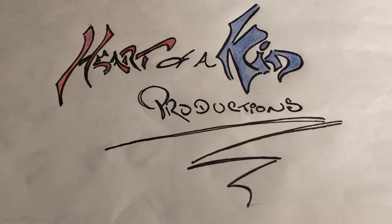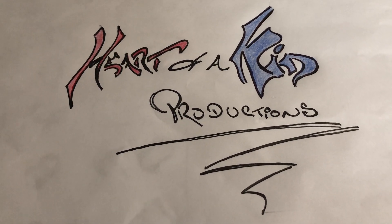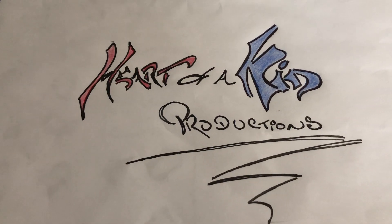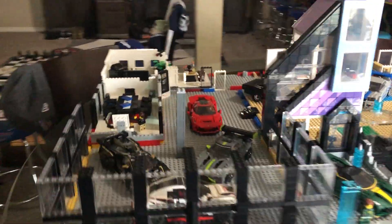Welcome LEGO enthusiasts to Heart of a Kid Productions. I know it's been a minute as usual, but I've been extremely busy and I am reorganizing my entire LEGO collection. Still working on my car dealership. As you can see, I kind of got some progress. Some of the rooms are being built, organized and everything, but we'll get back to that at a later date.